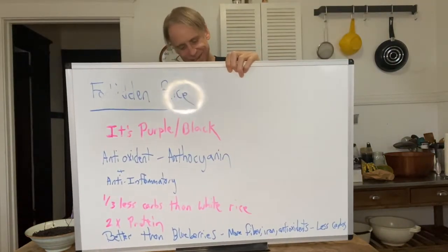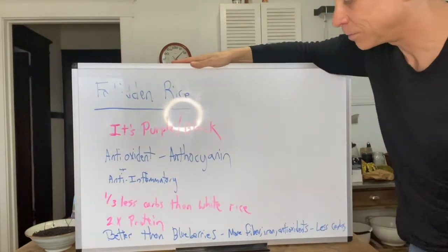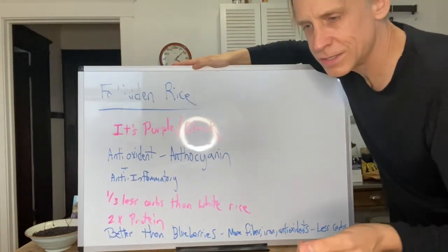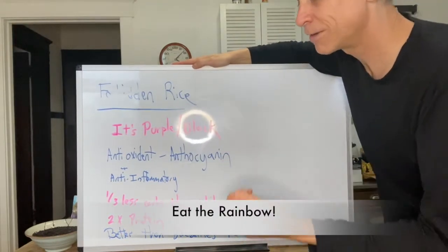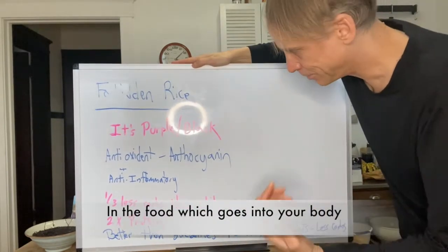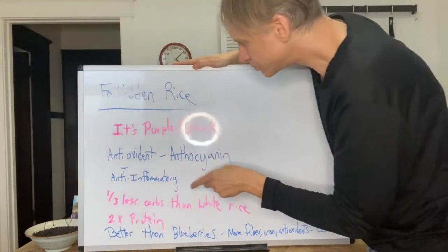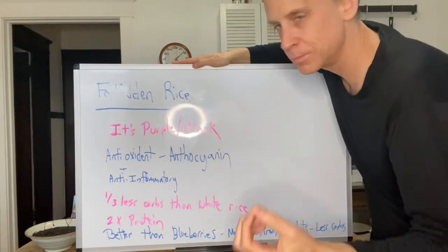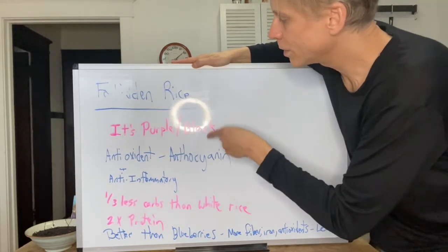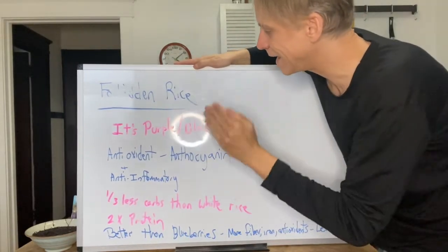Forbidden rice — this is awesome stuff I've fairly recently discovered. I've had black rice in Thailand occasionally. First of all, it's purple-slash-black. One of the reasons we want to eat different colored foods is because those different colors are different flavonoids — different chemicals in the body with different properties. The black color comes from anthocyanin, which is an antioxidant and anti-inflammatory. It's found in blueberries, blackberries, black raspberries, even purple cabbage. But there is more anthocyanin in forbidden rice than in any of those other foods — it's literally the highest.